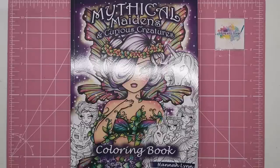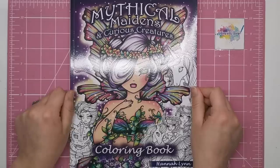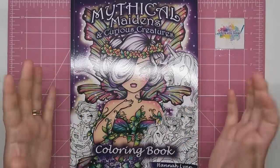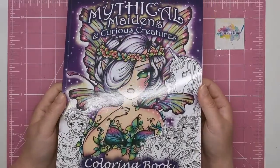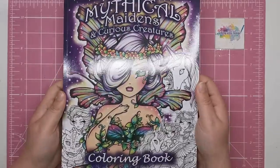Hi everyone and welcome to another video from Colour with Claire. Today we're looking at Hannah Lynn's brand new release - this is Mythical Maidens and Curious Creatures. It's only been out a week or two now and it's Hannah Lynn's latest book full of her beautiful girls, fairies, and fantastical elements - fantasy, mythology, etc. The beautiful coloured cover is done with pencil by hand, and she's not only talented as an illustrator but as a colourist as well.